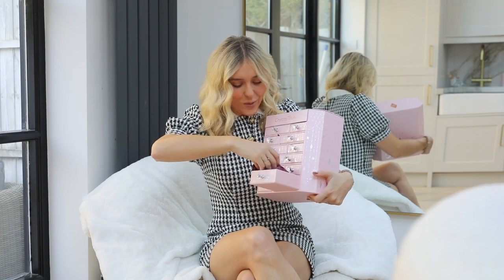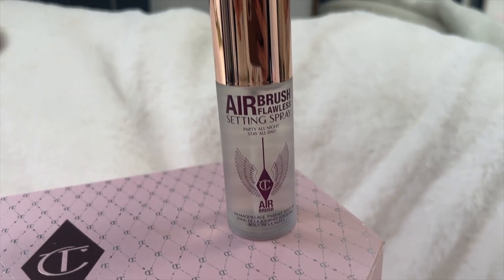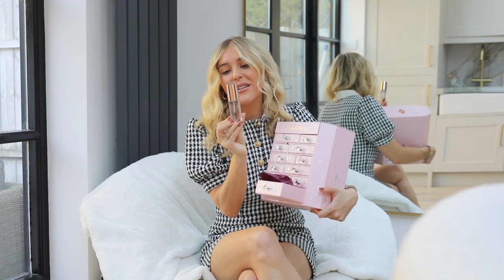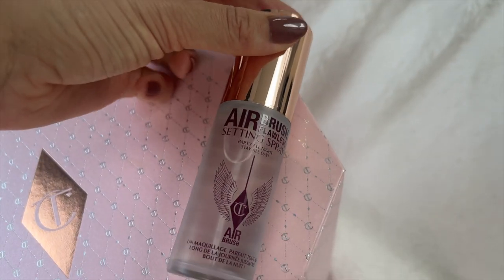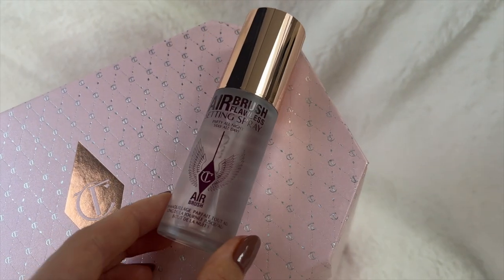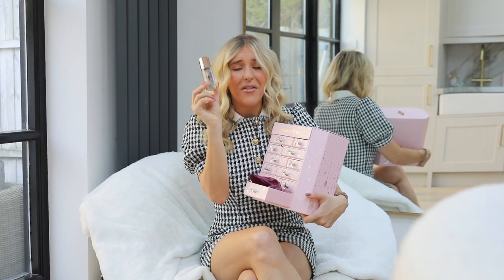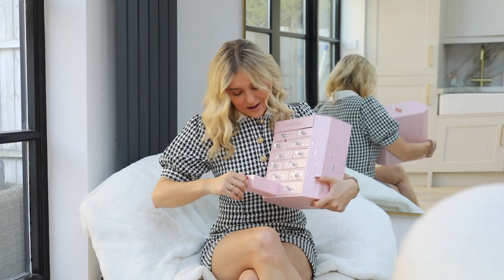Next, we have the Airbrush Flawless Setting Spray — party all night, stay all day. This is the Airbrush Setting Spray, primes and sets for up to 16 hours, instantly locking your look for makeup magic that looks just applied. You basically hold it six to eight inches away and you spray. This is a big one — 1.1 fluid ounce. It's also stunning — look at the gold. That's a really nice product. I was not expecting to see that in there actually. It's big — something that personally you might not have used before, so you can see if you like it.